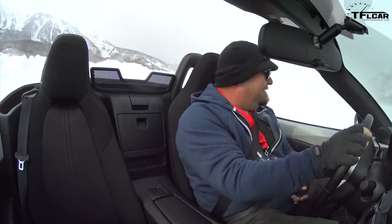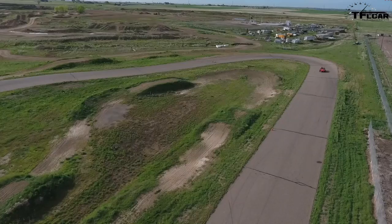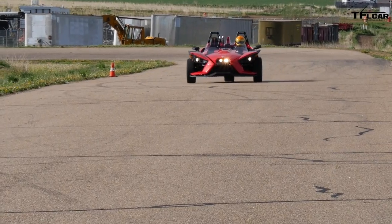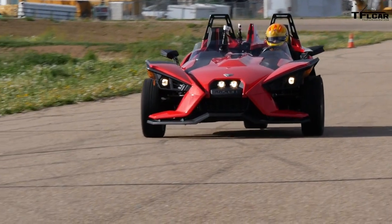Number 4 is the Polaris Slingshot. Our race car driver Paul hated this with a burning passion — he thought it was absolutely a hot mess on the track, and I agree with him on that. But on the road, it's really fun. It's like driving a Batmobile.